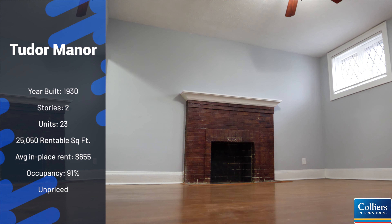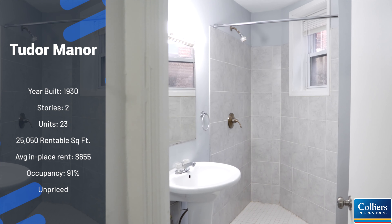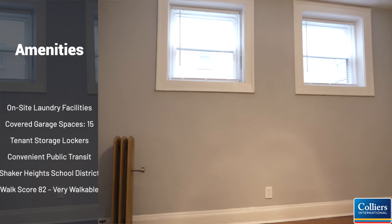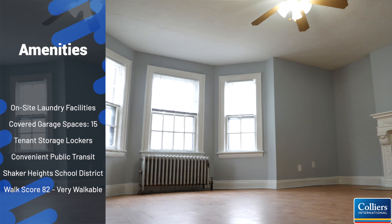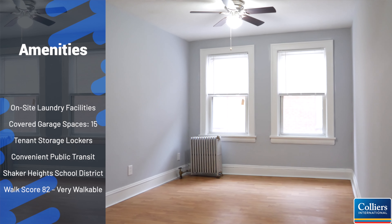At two stories, Tudor Manor has 23 units — a perfect mixture of one and two bedrooms oozing with character that include hardwood flooring, decorative fireplaces, and updated bathrooms.